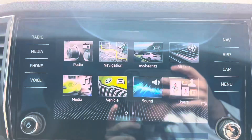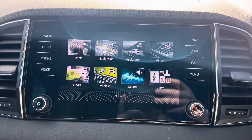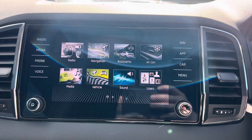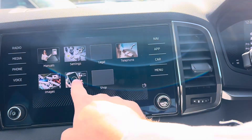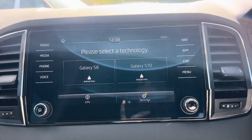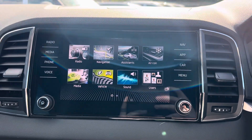Coming on to your main infotainment system, where you have your built-in satellite navigation, DAB and FM radio. You've also got vehicle check and your assistance, so front forward assist, and you've also got your smart link for Apple CarPlay and Android Auto.